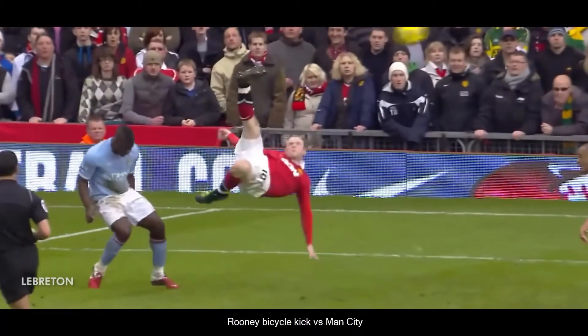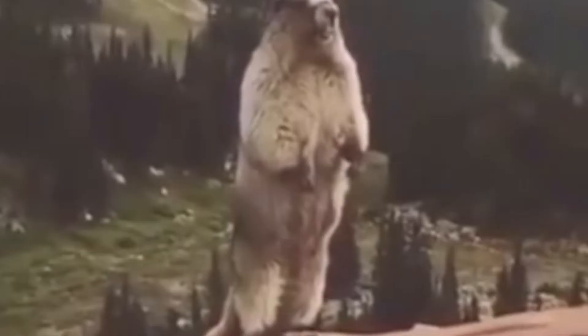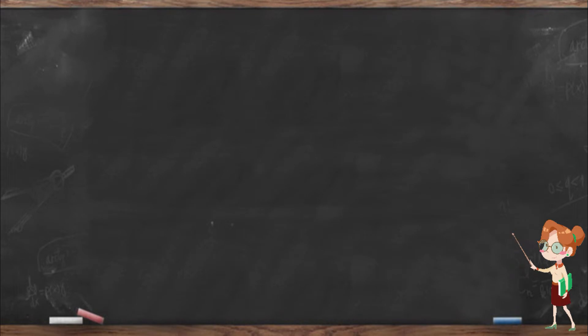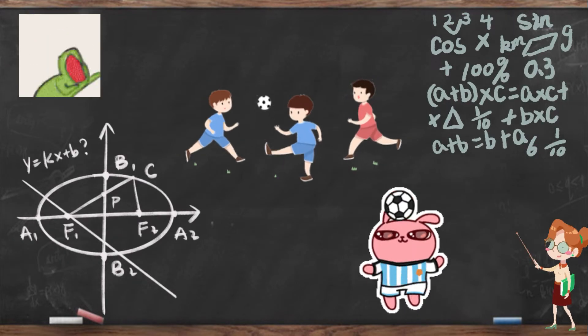Football or soccer is by far the most thrilling sport to watch according to most people, while math formulas are, according to many people, way too tiring to even stare at. In this video, I'm going to show you how math is the driving force behind the adrenaline rush every time you watch football.